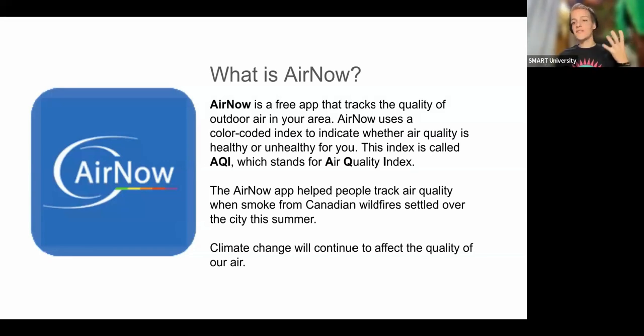It's a government app but it gives local data brought in from different local sites, so the data you're going to get is local New York data. They use a color-coded system to tell you whether air quality is healthy or unhealthy at any given moment — kind of like a stoplight. Green means go, red means pause and take precautions. This is based on an index called AQI, the Air Quality Index, and each color lines up with a different number indicating how healthy the air is.